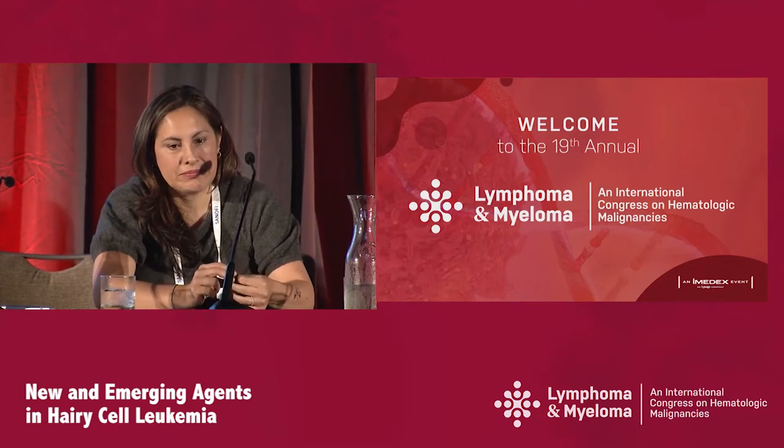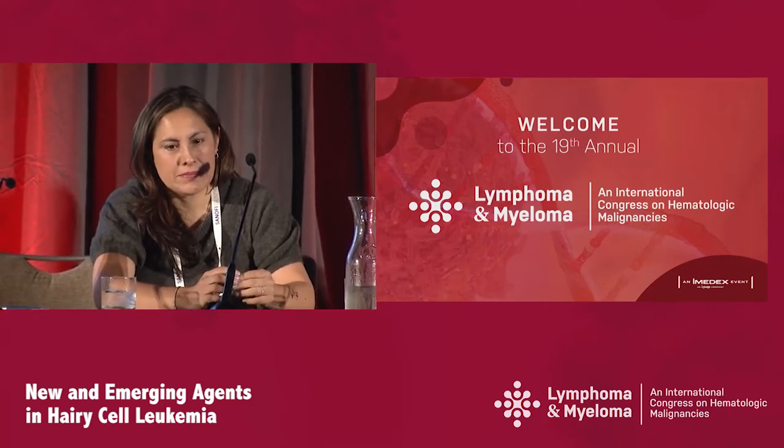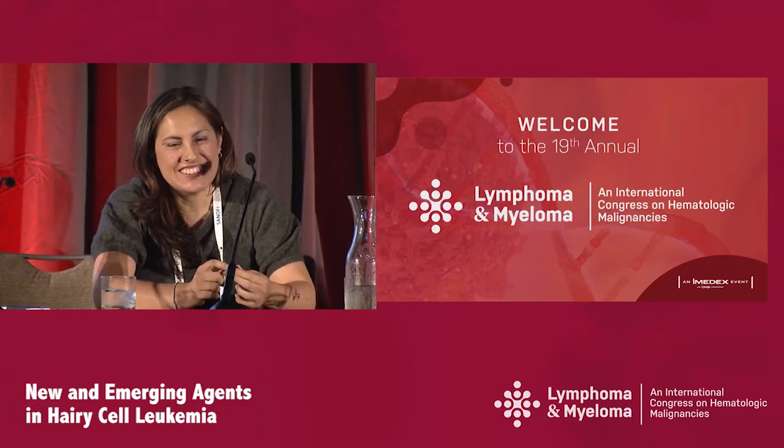Next question: A 42-year-old female with asymptomatic pancytopenia — white count 2.1, absolute neutrophil count 600, platelets 75,000, hemoglobin 10.5, splenomegaly two centimeters below the costal margin, no other comorbidities, bone marrow is a dry tap. IHC shows CD5 negative, CD10 negative, CD11c positive, and CD20 positive. So what would you do?